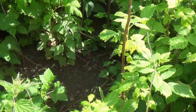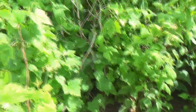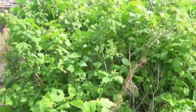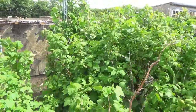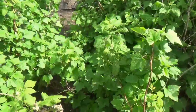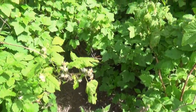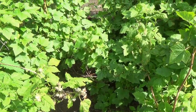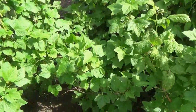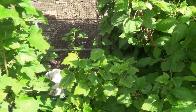We have one hen who at the moment we're keeping in our fruit cage. That one hen has eight chicks — three of them she hatched herself and five came from the incubator — so she's very protective of them.